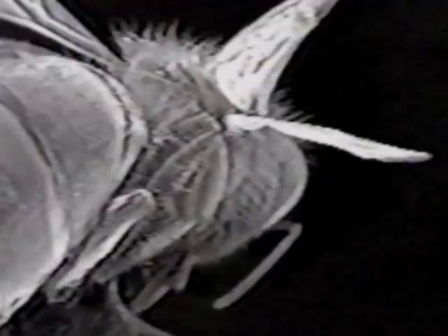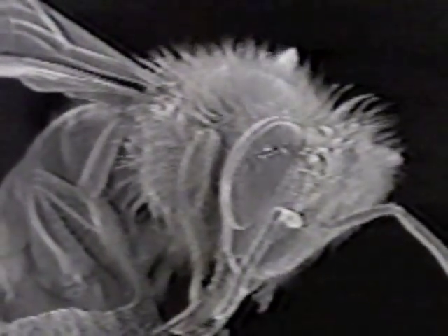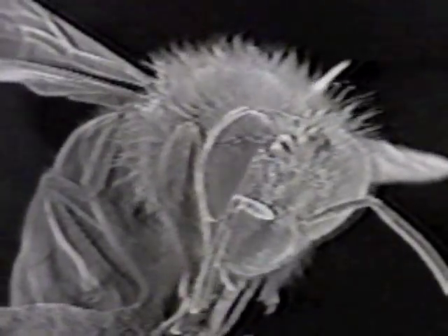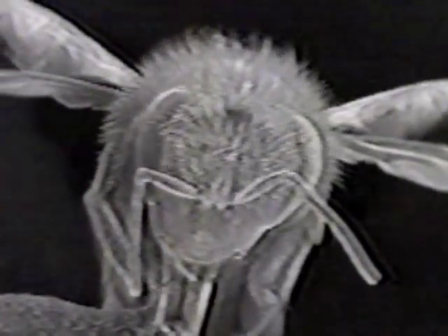She has an external skeleton which requires growth through metamorphosis, a segmented body, six legs, and sensory antennae. Along with her cousins the wasps, she has two pairs of delicate membranous wings. Unlike most wasps, however, she is hairy, which makes her good at transferring pollen from one plant to another as the granules become tangled in those hairs.